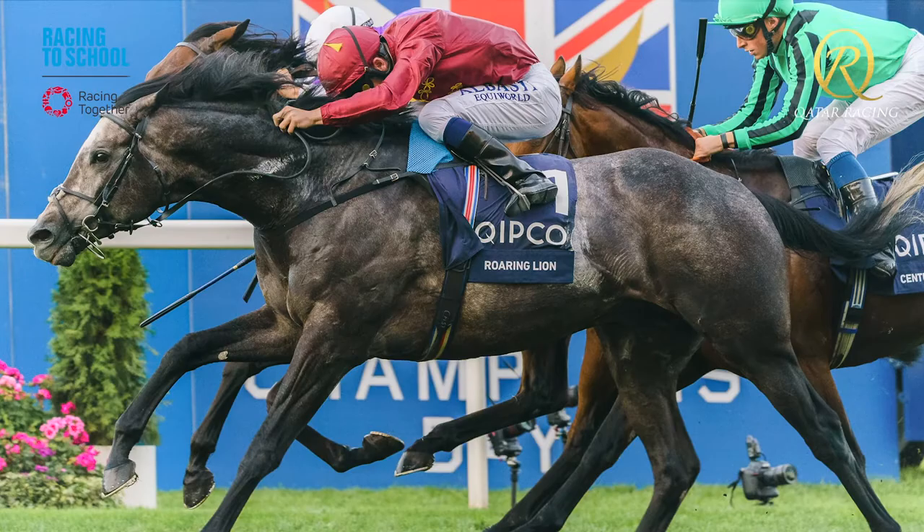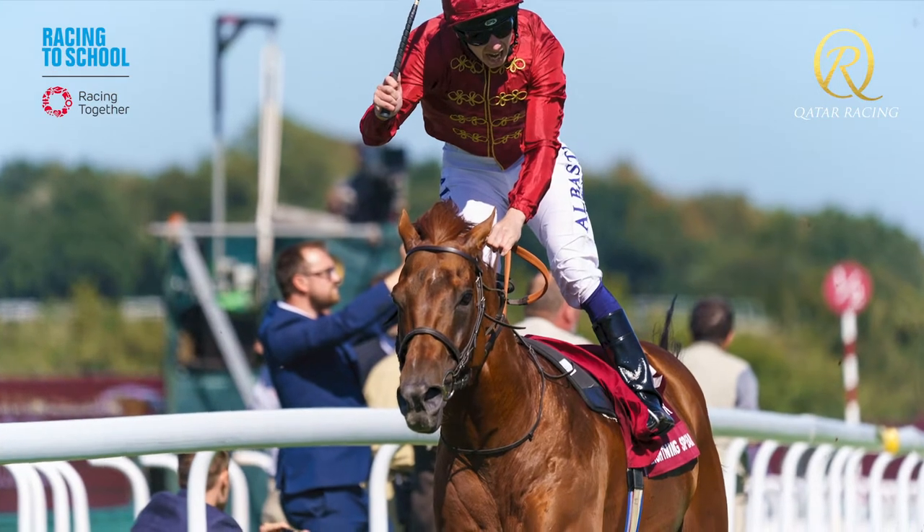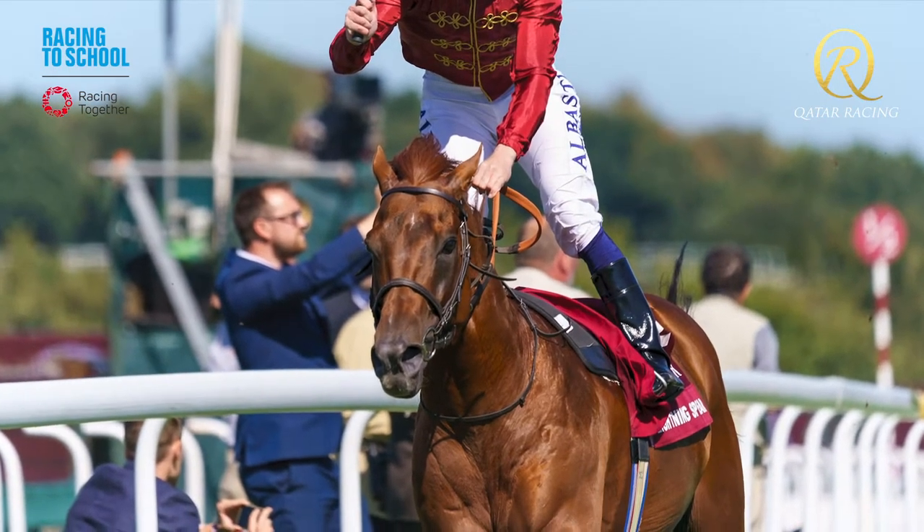At Tween Hills we stand a number of champion racehorses. We stood a wonderful horse called Roaring Lion, who was a world champion, and amongst the stallions we stand here currently are Lightning Spear, who is a champion miler, and we've also got a horse called Havana Gold, who is champion first season sire. It all started really with a horse called Mac V, who was a 2000 Guineas winner and a champion three-year-old and miler in the world.